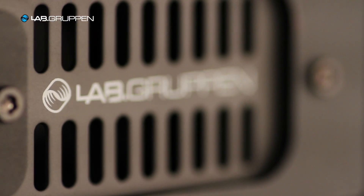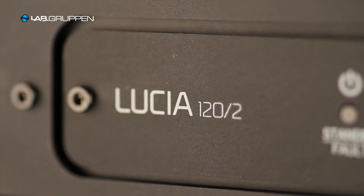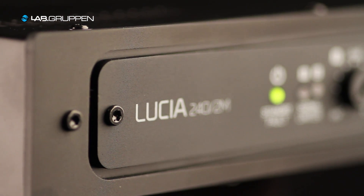The Lucia range consists of four products. There are two base models: the 122, which is 2×60 watts, and the 242, which is 2×120 watts. Each of those is also available in an M version, which includes matrix and DSP functions inside.